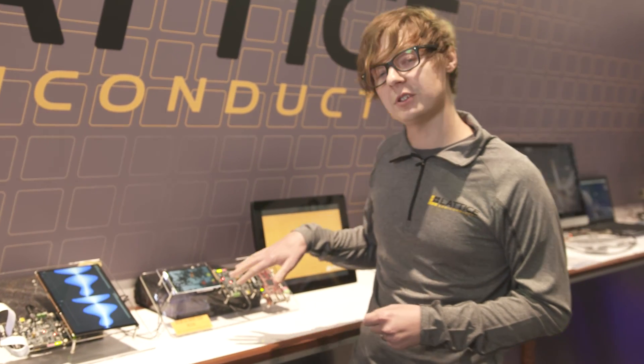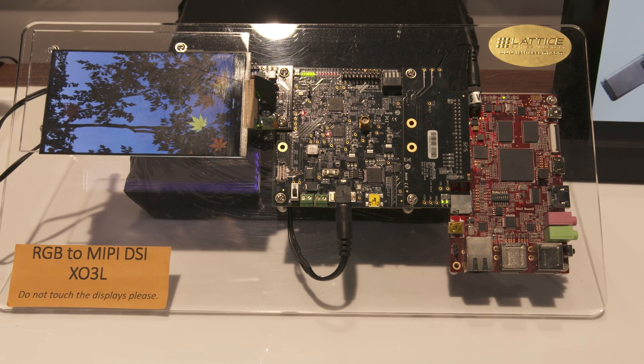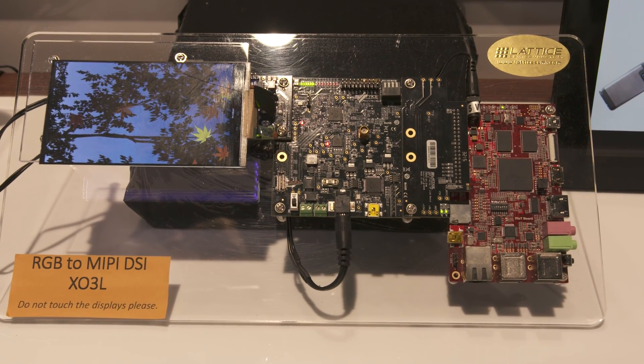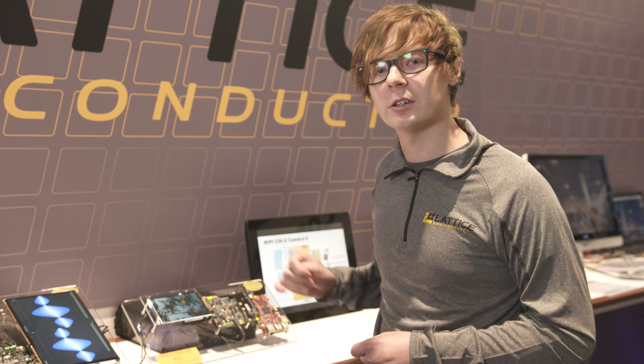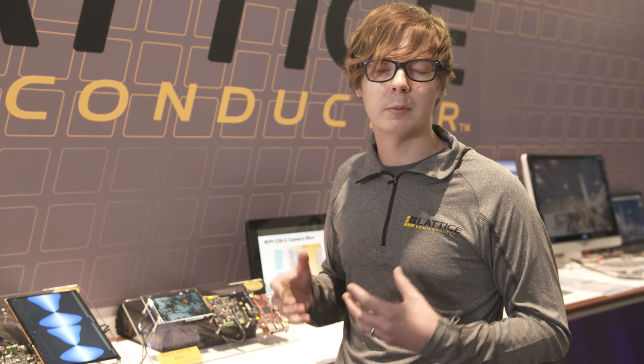The next one is an RGB to MIPI DSI video bridge. This is 1080p 60 in a very small form factor. We have chip-to-chip video bridging solutions as small as 2.46 by 2.46 millimeters.